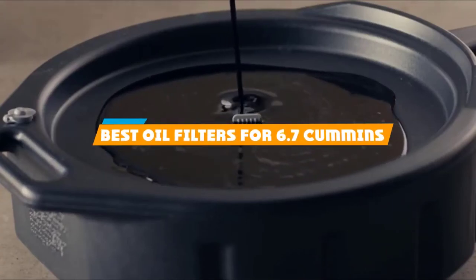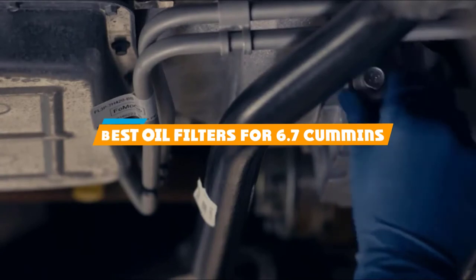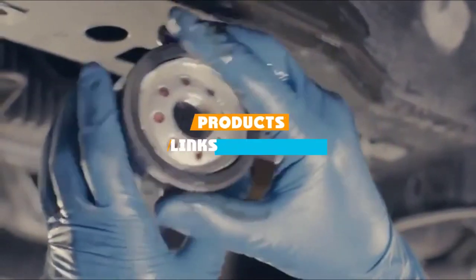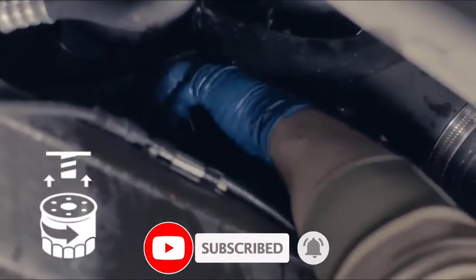If you are looking for the best oil filters for 6.7 Cummins, here's the list you must see. We made this list based on our personal preference and need, based on features, prices, quality, durability, and the reputation of the manufacturers and customer feedback. We've included options for every type of customer. So let's get started.